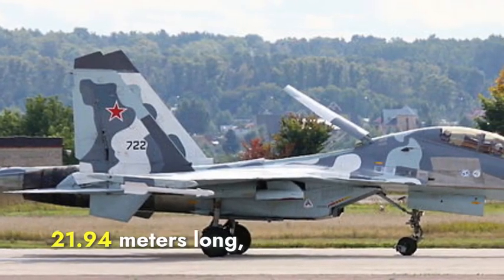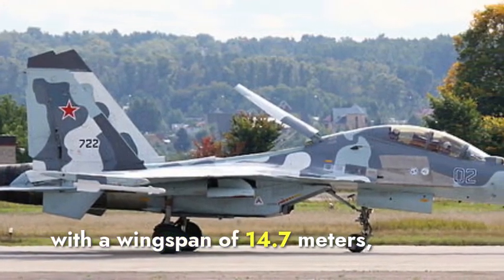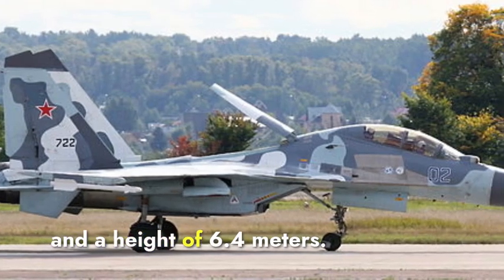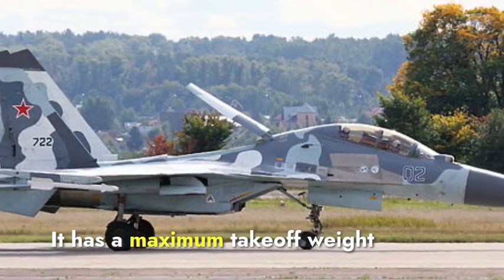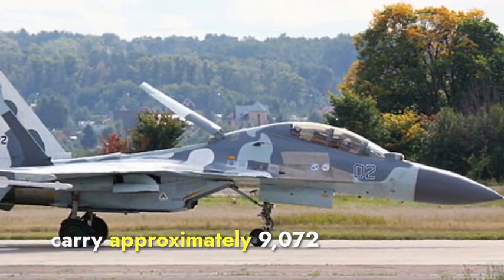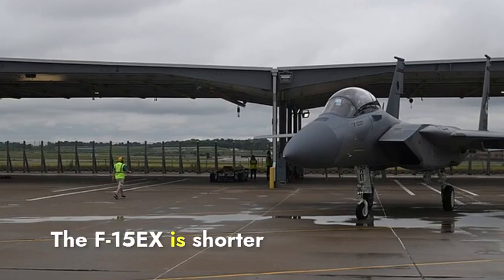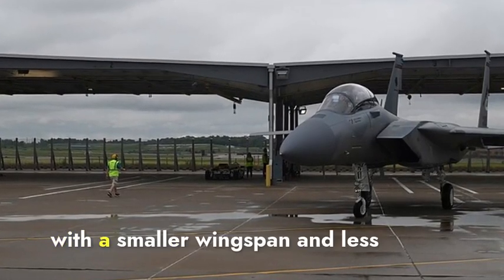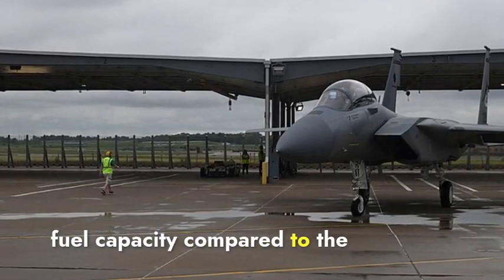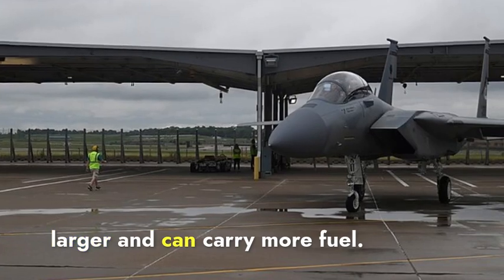The Sukhoi Su-30 MKI is 21.94 meters long, with a wingspan of 14.7 meters, and a height of 6.4 meters. It has a maximum takeoff weight of 34,500 kilograms and can carry approximately 9,072 kilograms of internal fuel. The F-15EX is shorter and lighter, with a smaller wingspan and less fuel capacity compared to the Su-30 MKI, which is longer, larger, and can carry more fuel.